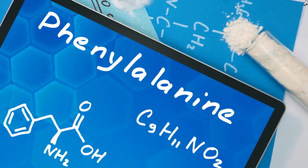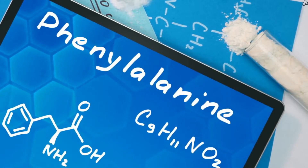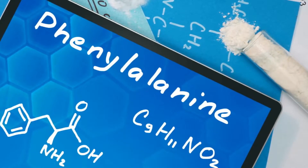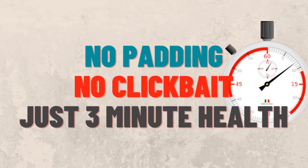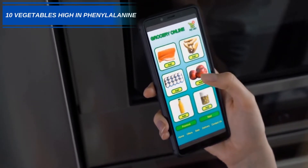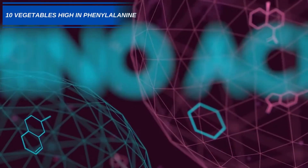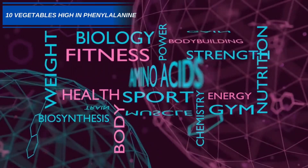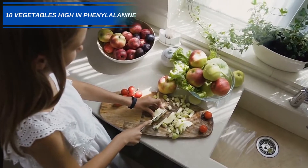Phenylalanine is an important amino acid that helps in the production of certain brain signaling molecules such as dopamine and adrenaline. Hi and welcome to 3 Minute Health. Today we have a list of vegetables that can be a great source of phenylalanine. Phenylalanine is an essential amino acid, which means our bodies cannot produce it, so it needs to be acquired from our diet.